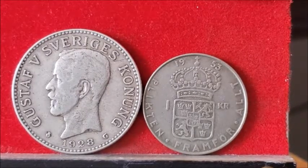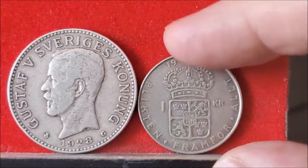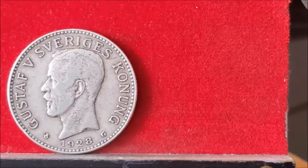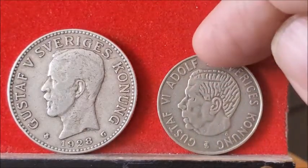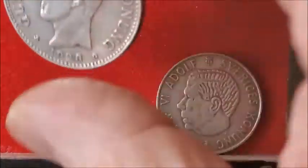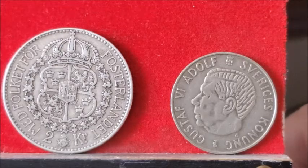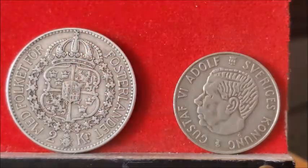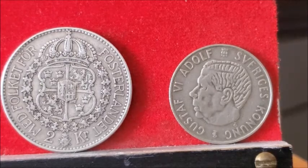We're going to move on to a couple of Swedish coins here. The one on the right is 1953, one krona - 40% silver with 0.09 OZT of silver. Not a high silver content coin, but it's a nice looking little coin. The second one on the left is 1928, two krona from Sweden. It's got beautiful details on it - 80% silver, and there is a quarter ounce of silver in this one, 0.24 OZT.